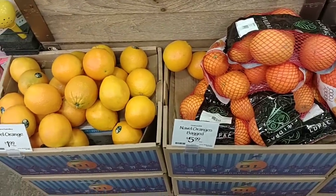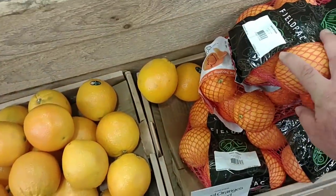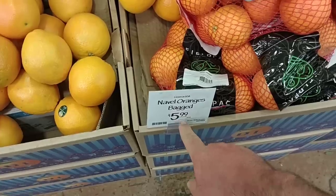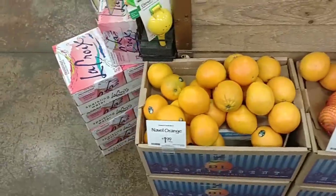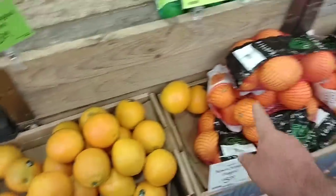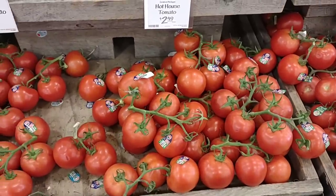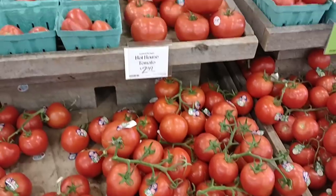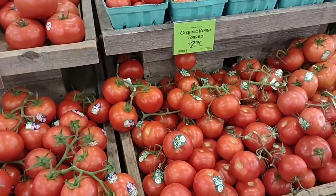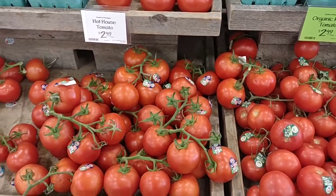They do have the bagged navel oranges here. The field pack says 64 ounces — that would be four pounds for $5.99. One navel orange is $1.99. These look way better than Kroger. I'm not super impressed with the tomatoes though — maybe we'll have to get the jungle gems at some point.